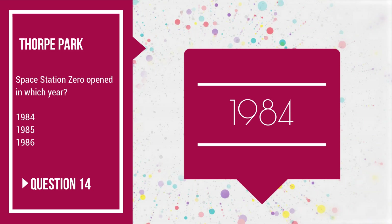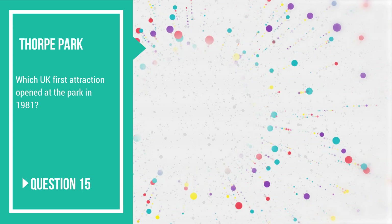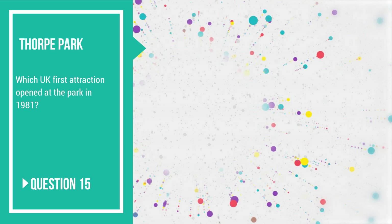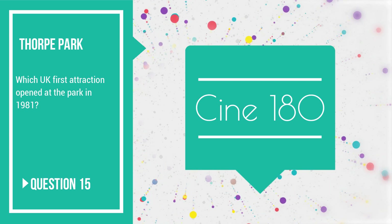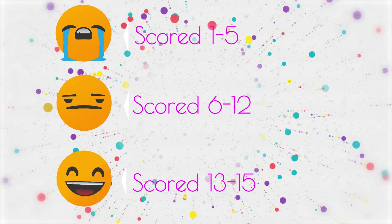Final question number 15: which UK first attraction opened at the park in 1981? And of course it was The Sin 180, which I did actually get into once — very disorientating. So how did you get on? Be honest, leave your results below. Which category did you fall into — happy or sad? Thanks for joining us today and we will see you on the next quiz.